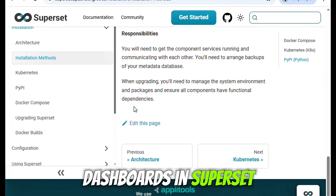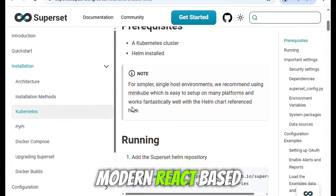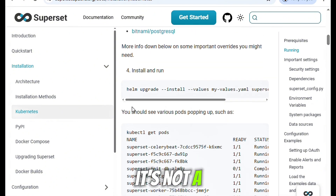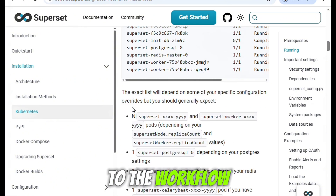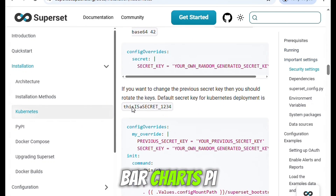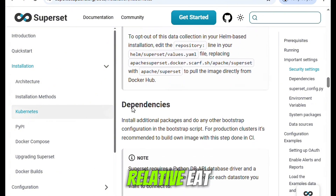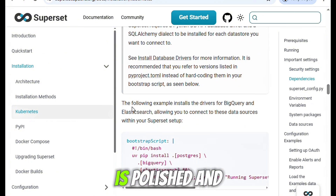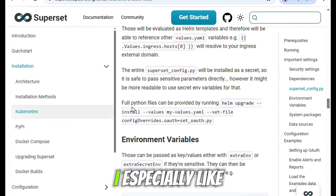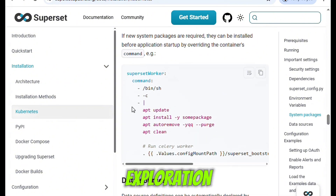Creating dashboards in Superset is fairly intuitive once you've gotten the hang of the layout. It has a modern React-based interface, and while a learning curve exists, it's not a deal-breaker. Once I got used to the workflow, I was building dashboards with a variety of visualizations — bar charts, pie charts, heat maps, even geospatial maps — with relative ease. The drag-and-drop interface is polished and allows a lot of flexibility in terms of layout and design.